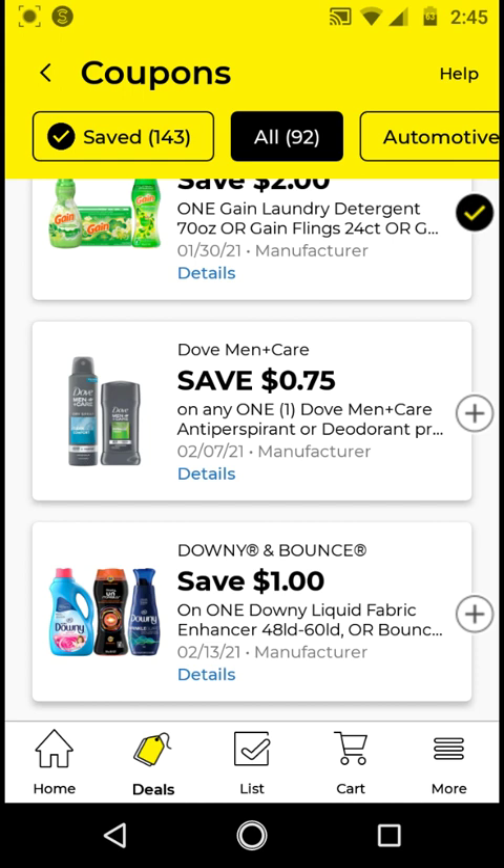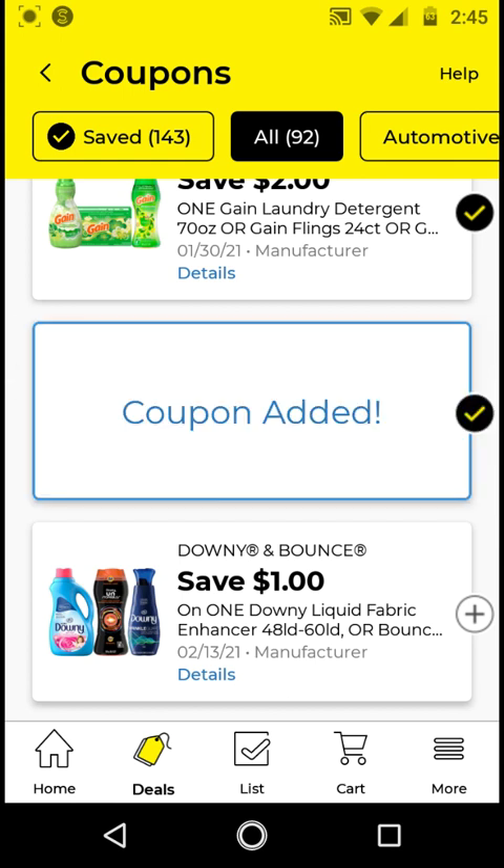The Dove Men Plus Care — this is for the deodorant products. There's a ton of Dove and Axe coupons this week. If you get the 1.7 ounce deodorant, it'll be $3.50. With this $0.75 off digital, it'll be $2.75. We do have a 2 for $7 Dove product store coupon expiring today, January 24th. If you want to take advantage of this store coupon and these Dove manufacturer digitals, you can combine them and create a deal. I'm going to clip this just to have it on my account.